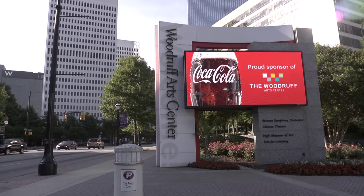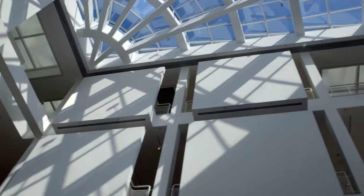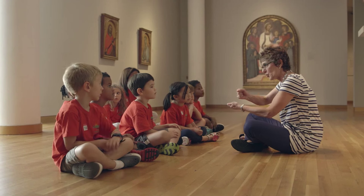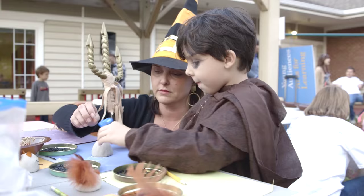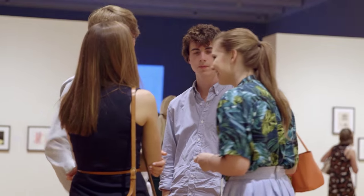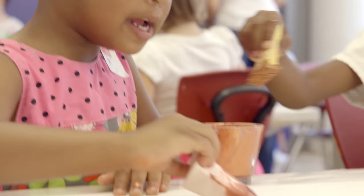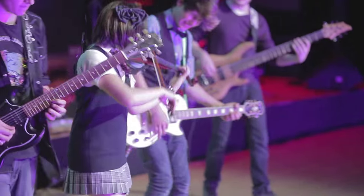I'd love to. Let's start with the Woodruff Art Center. The Woodruff Art Center serves over 100,000 people through our educational programming. We have wonderful programs dedicated to all ages and forms of art, including acting, hands-on art making, music, and more.